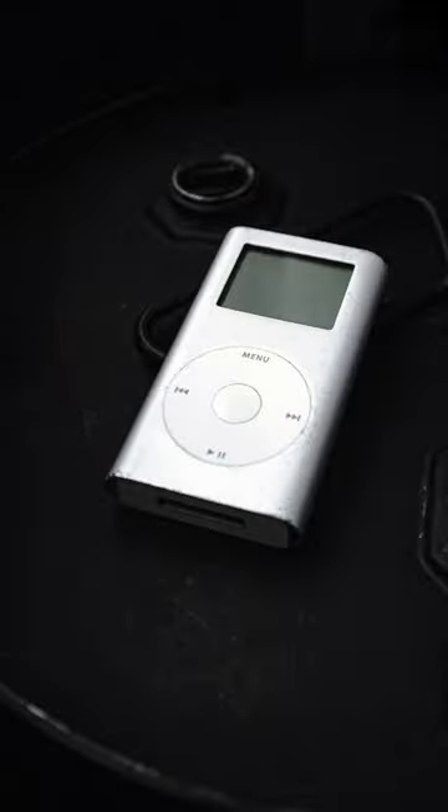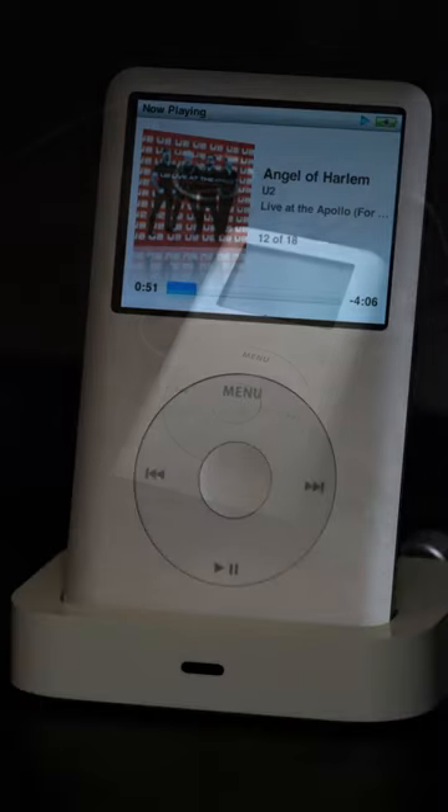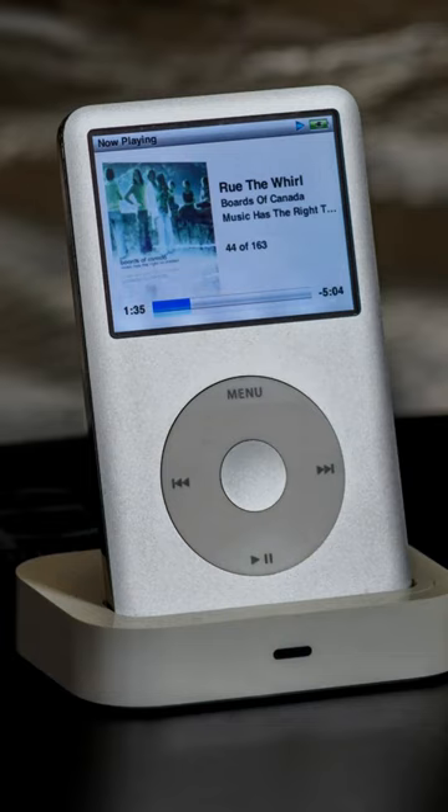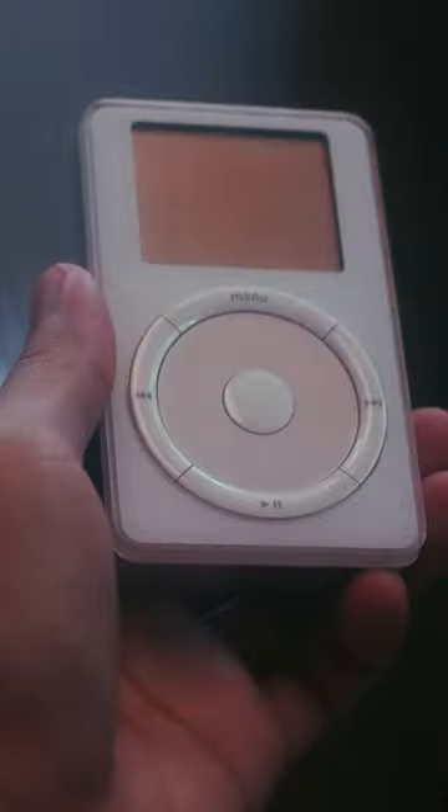Steve Jobs was known to prove a point in a memorable way, and this similarly happened when Apple was designing the first iPod. When the first prototype of the iPod was ready, engineers went to present their work to Steve Jobs for approval, but he rejected it, giving the reason of its big size. The engineers explained that it was simply impossible to make it smaller.